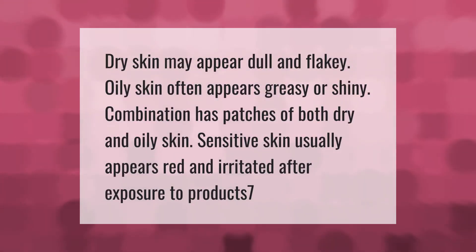Dry skin may appear dull and flaky. Oily skin often appears greasy or shiny. Combination skin has patches of both dry and oily skin. Sensitive skin usually appears red and irritated after exposure to product.